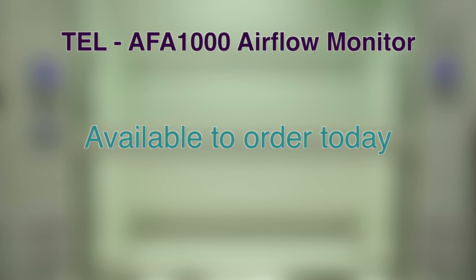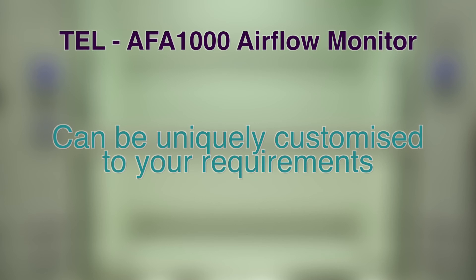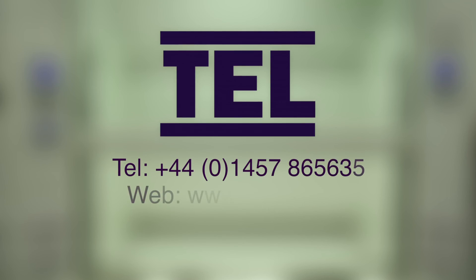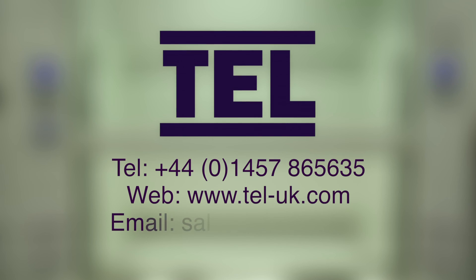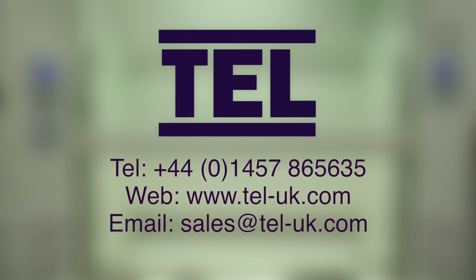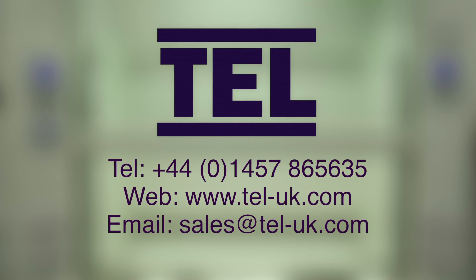TEL's AFA 1000 is available to order today and can be customised to your requirements. Please contact your local representative for more information. To find out more, please contact us at Temperature Electronics UK, telephone 01457 865 635, or email sales@tel-uk.com, or visit our website at www.tel-uk.com.